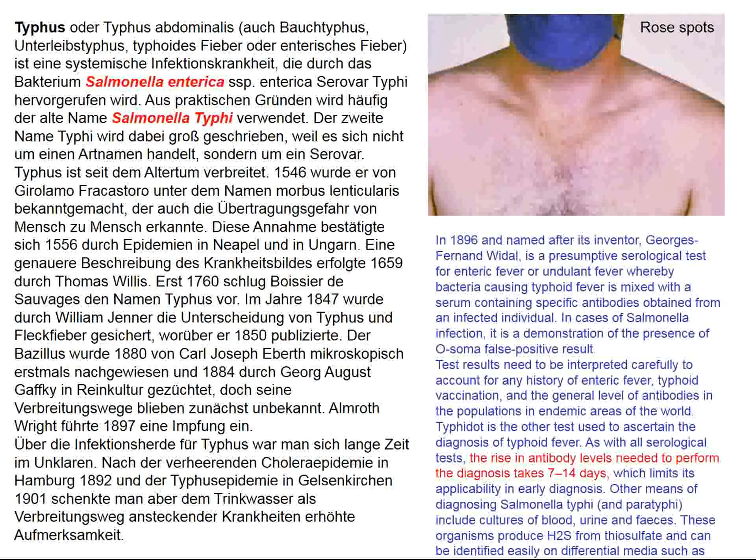The condition is spread primarily by contaminated drinking water. There was a serological test for typhoid fever developed at the end of the 19th century by George Fernand Vidal — the Vidal test. In this test, serum from the patient is added to Salmonella strains to see whether they clump. It takes 7 to 14 days to mount antibodies against Salmonella, so this is not an acute test, but it's a classic.